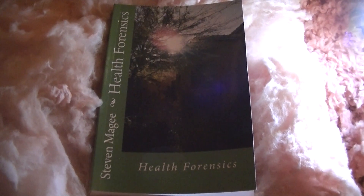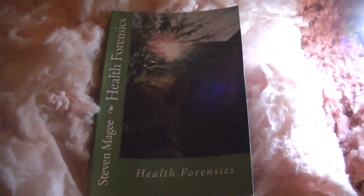Hi, my name is Stephen Magee and I'm the author of Health Forensics. I'm here to talk about a subject of health forensics and that is water.